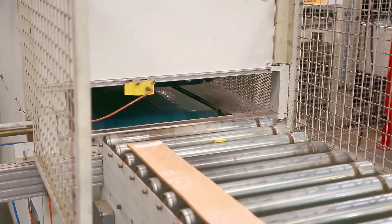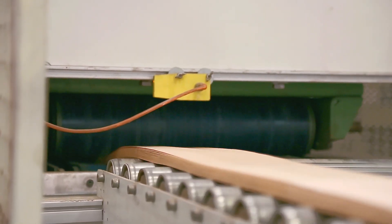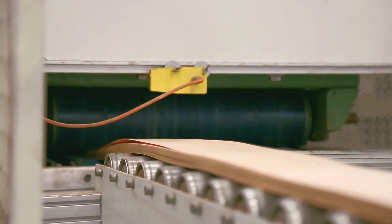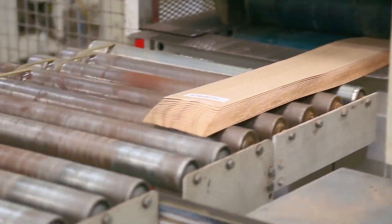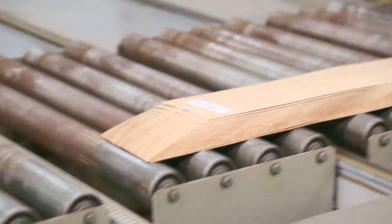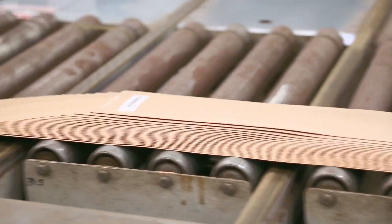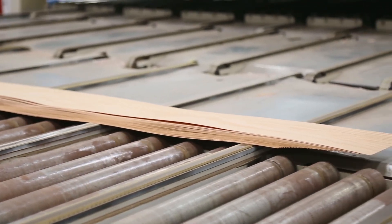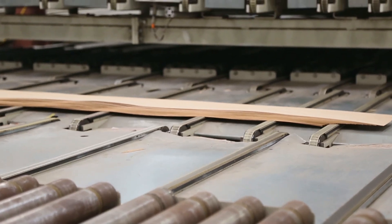Once each book passes through the glue application process, it moves through a fanner, a machine that has a primary function of spreading out the glued edges of the book, much like fanning a deck of cards. The purpose of this is to keep the glue on the individual veneer leaves from drying or sticking together. It is important that the glue dries properly before splicing to ensure the integrity of the eventual glue joint.